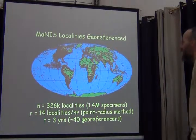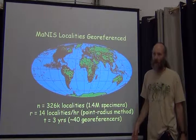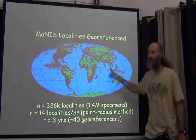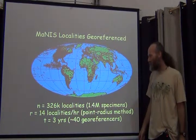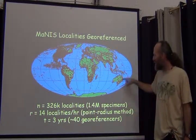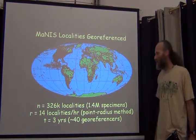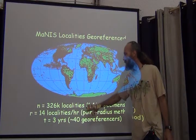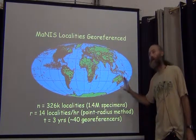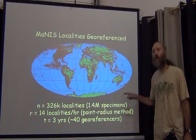Here's some information to help figure out how long georeferencing will take. For Manus, here's a map where every red dot is a distinct locality that was georeferenced. There were 326,000 localities georeferenced in that project across the whole world — 326,000 localities for 1.4 million specimens. That tells me there were about five specimens per locality for mammals. So if mammal collections are roughly equal across the planet, that means if you have a mammal collection, there are probably about five mammals per locality.